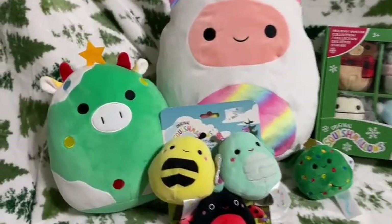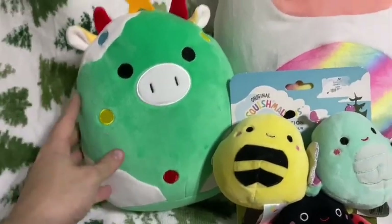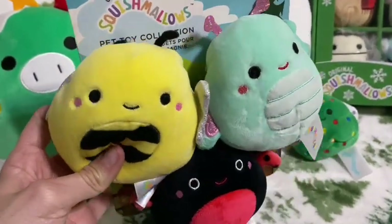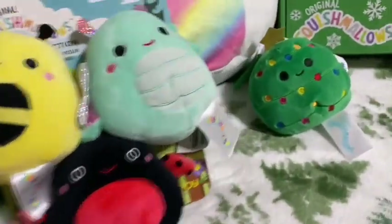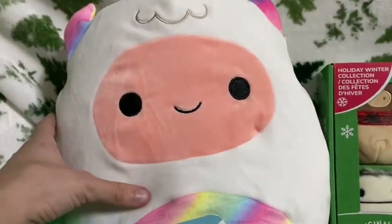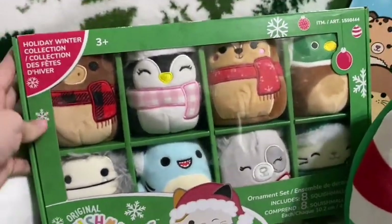Now we have everything opened — this is everything I got for Christmas that is squish related. We got the fake Christmas cow, a three-set of pet toys in the bug selection, and I'm really excited because I do not have a ladybug at all. In my stocking I got a Christmas tree Carol clip, a 12-inch Yuri the Yeti, and a set of eight Christmas ornaments.